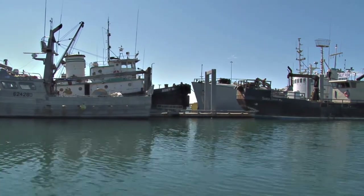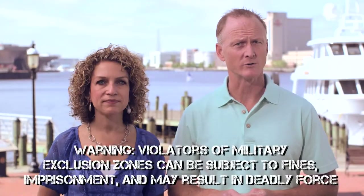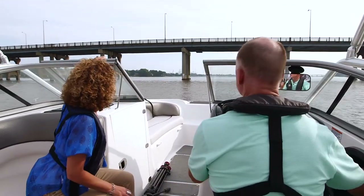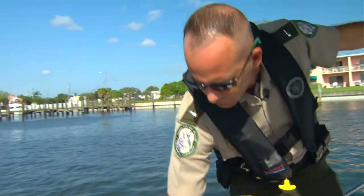Observe and avoid all exclusion zones. Violators will be perceived as a threat and will face a quick, determined, and severe response. Do not stop or anchor beneath bridges or in the channel. Expect to be boarded by law enforcement officers if you do. If you see something, say something. Keep a sharp eye out for anything that looks peculiar or out of the ordinary.